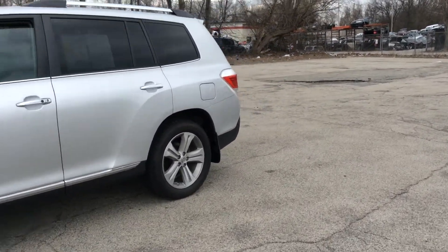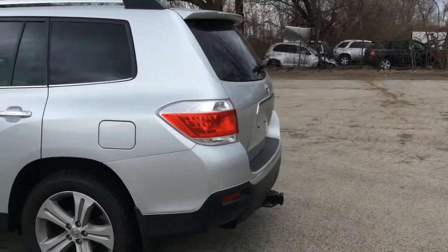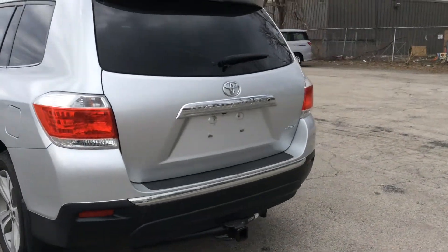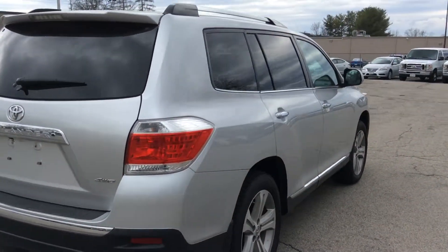Third row seat — this Highlander is very roomy, lots of seats for the whole family, all-wheel drive or four-wheel drive, towing package.